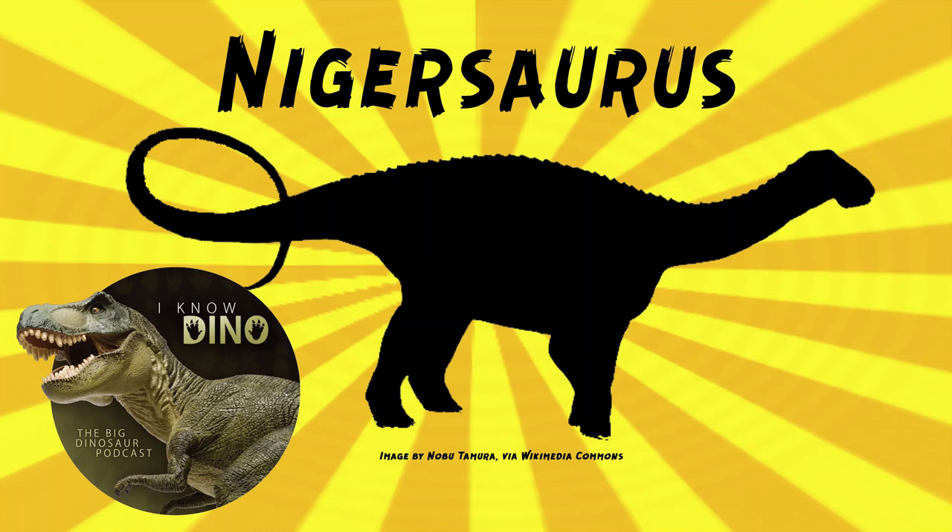And now onto our dinosaur of the day: Nigersaurus, which was a request from Lainasaur via our Patreon and Discord. Speaking of rewards as patrons, if you're a patron, then you get to request a dinosaur. So thank you.